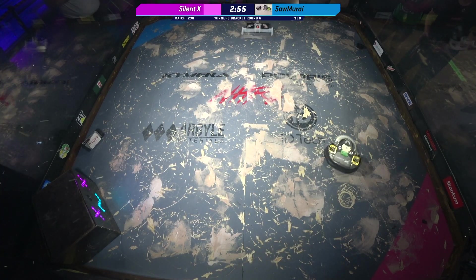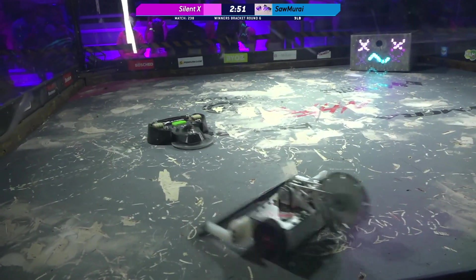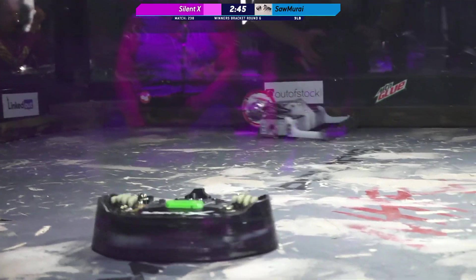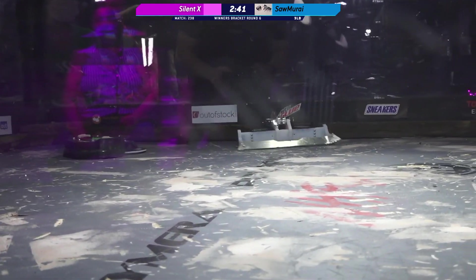Whoa! That was a lot of power in that first contact. Silent X spins up so quickly. Box rushing is just nearly impossible, especially with how fast Silent X is able to go on this walking mechanism that Jameson has created.